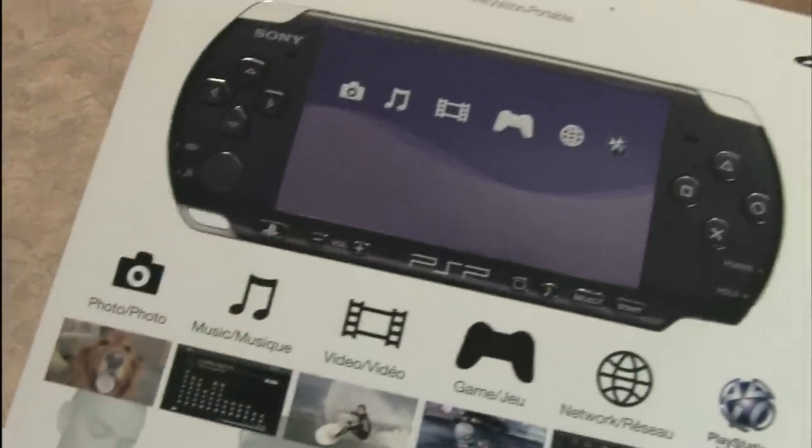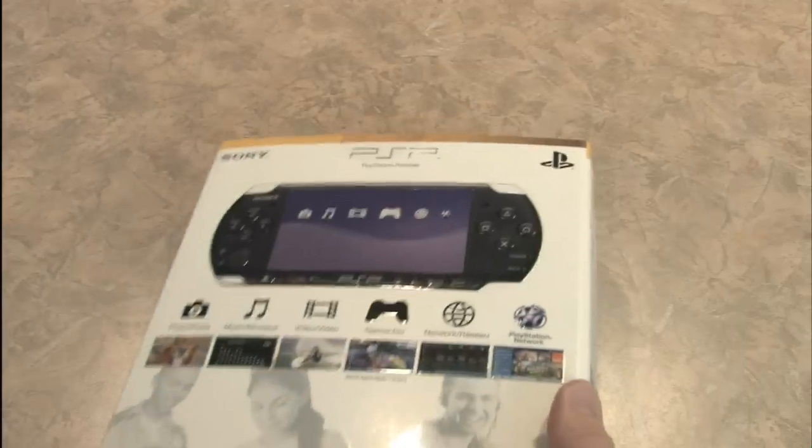I love looking at the box on these things — let's check out the marketing. There's a bunch of happy people on the front watching movies and listening to music, because you can do that on your PSP. But you can also do that on your cell phone, so really what's the advantage of the PSP?